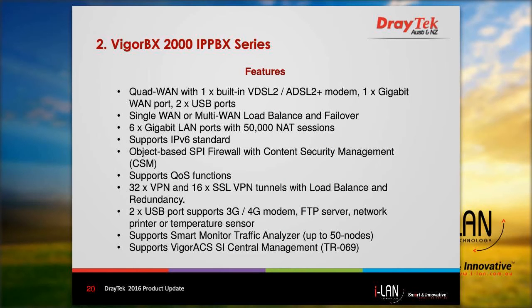Here is a list of the router features of the Vigor BX2000. These include quad WAN with VDSL2, ADSL2 modem, gigabit WAN, and two USB WAN ports. These can be configured for single WAN use or multi-WAN mode with load balancing or failover. It supports about 50,000 NAT sessions, a standard firewall, quality of service functions, 32 VPN tunnels, and 16 SSL VPN tunnels — essentially the same as the Vigor 2860. A smart monitor can monitor up to 50 nodes, and it can also be managed using Vigor ACS SI.